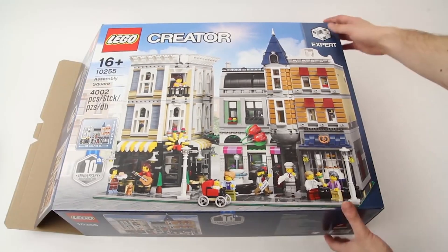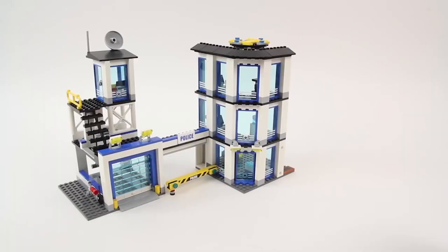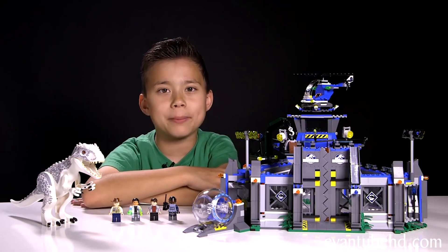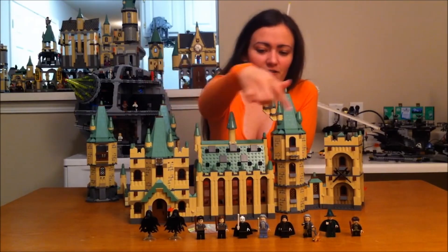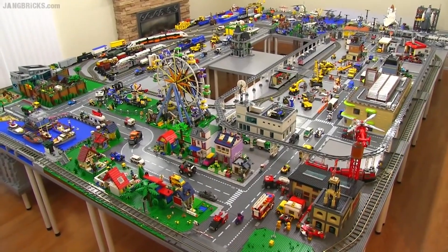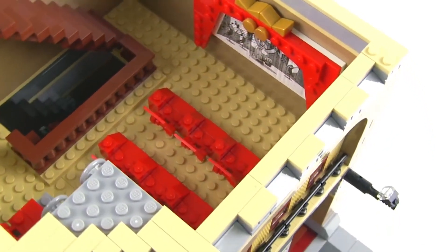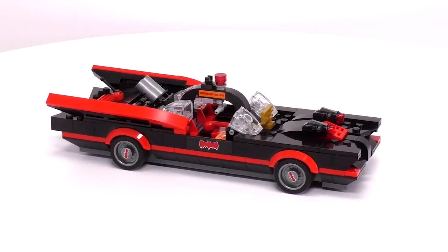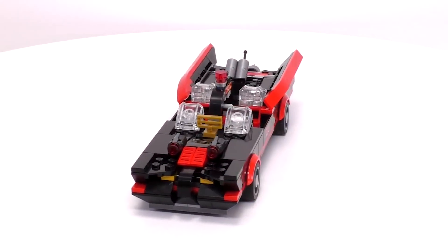Speaking of Lego sets, there are probably enough by now to keep you entertained for eternity. From classics like the City and Creator Series, to sets based on popular movies and TV shows, you'd be hard-pressed to find one that doesn't appeal to you. Love Harry Potter, Lord of the Rings, or Star Wars? Lego's got sets for you. Want to build an entire town that includes a fire station, pizzeria, and a classic cinema? With Legos, you can. Maybe you're more into cult classics like Ghostbusters or 1960s Batman — there are sets for all of these, and so much more.